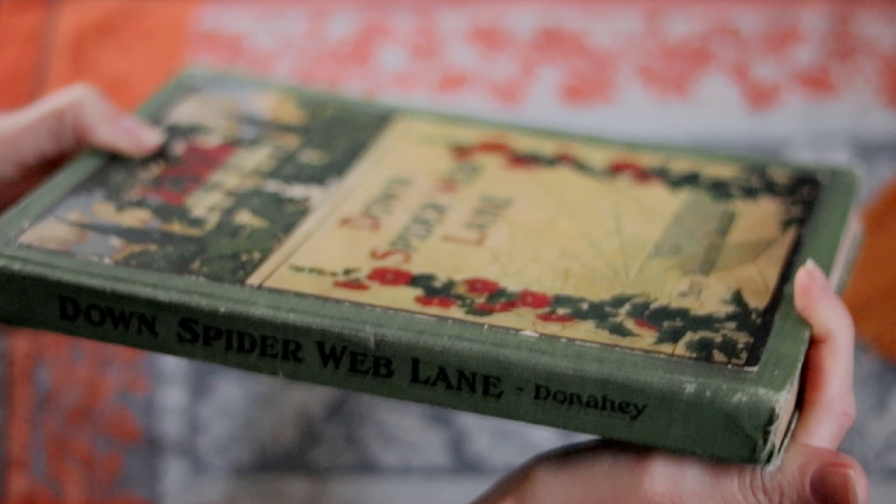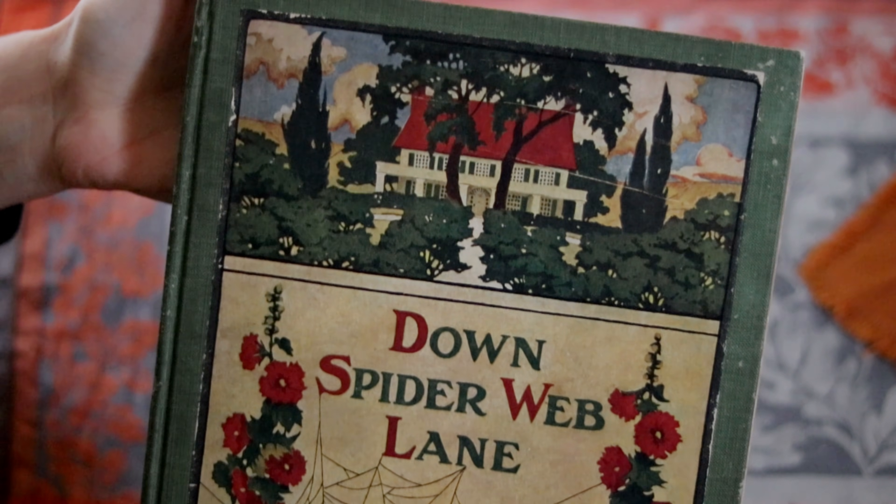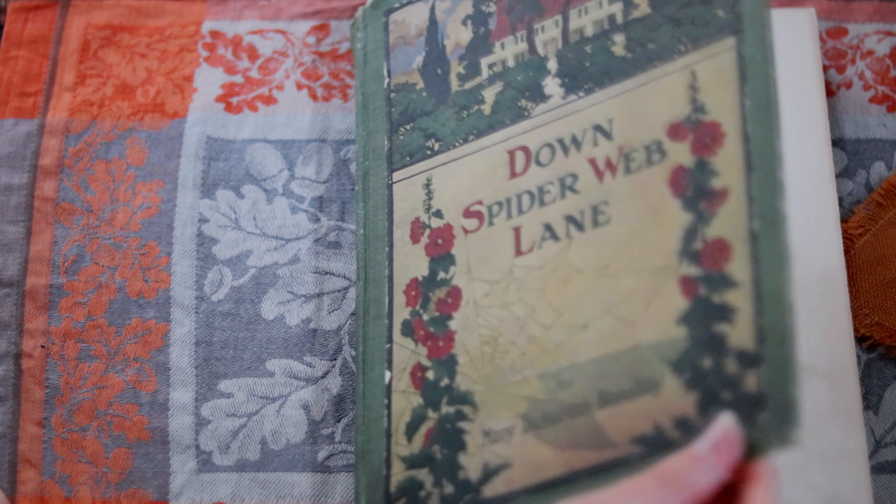Speaking of old books, my lovely friend Grace sent us the most magical surprise — a vintage fairy tale book called Down Spiderweb Lane from 1909.